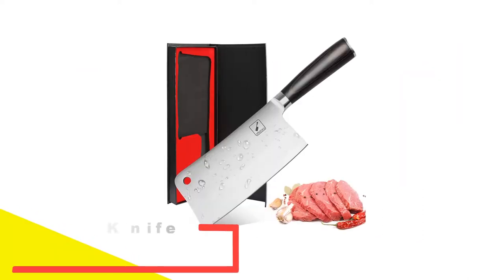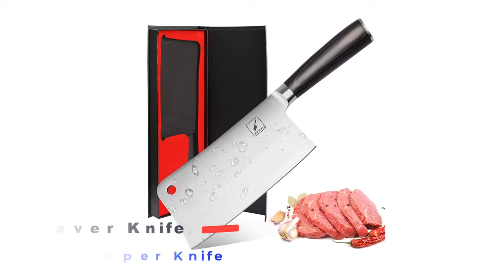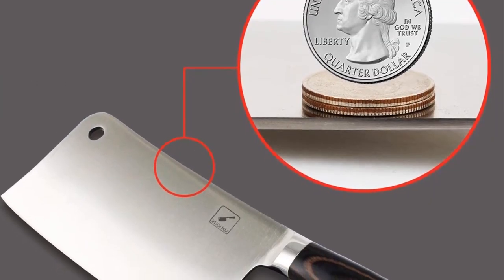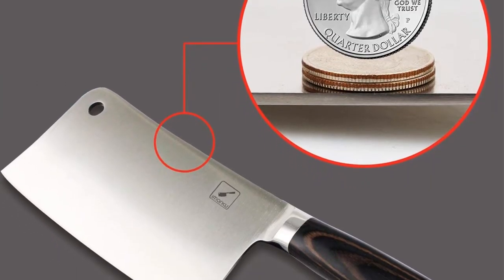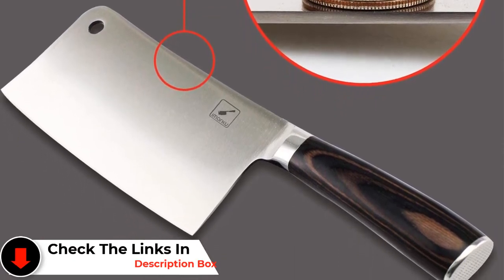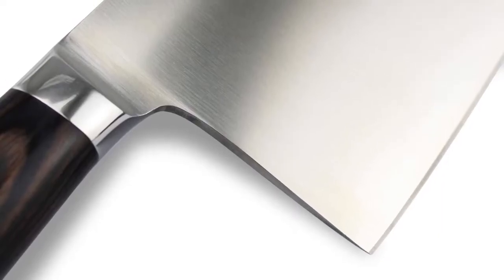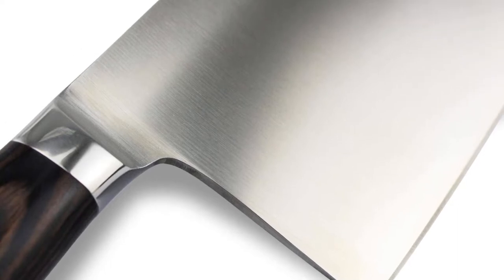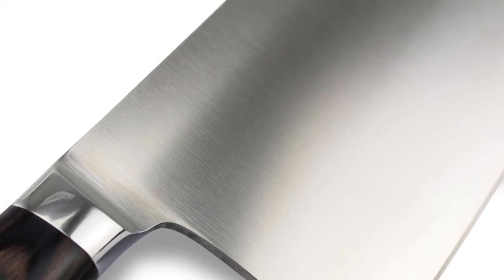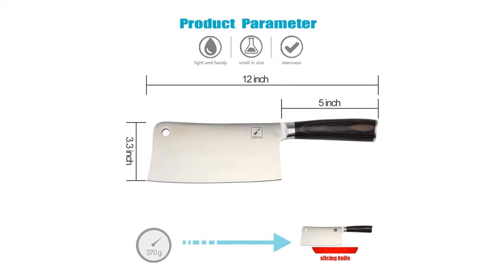Number 2: Imarku Cleaver Knife Carbon Stainless Steel Chopper Knife. This is a perfect blade that can be utilized for multipurpose tasks — for example, slashing, cutting, dicing, mincing, and so forth. You truly do not have to change blades during cooking because it is really advantageous. If you need to cut meat into pieces, this cutting edge is simply the ideal option. The sharpness will permit you to slice through, and the sharp edge will guarantee maximum cutting performance and strength.